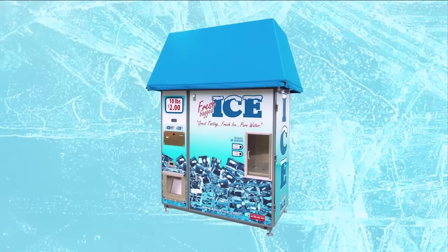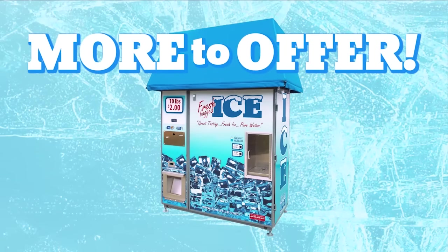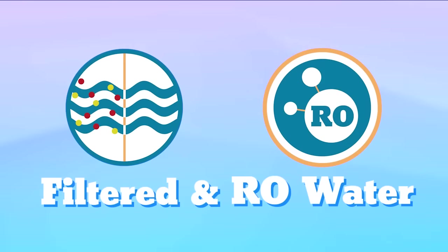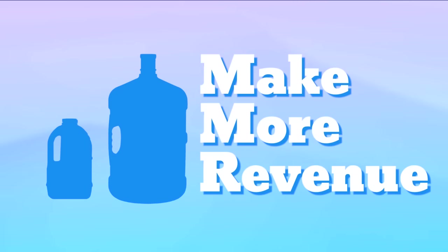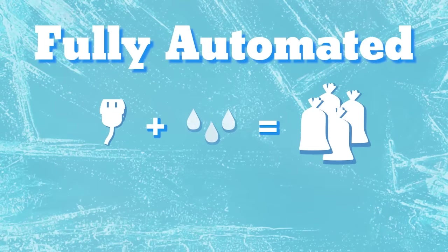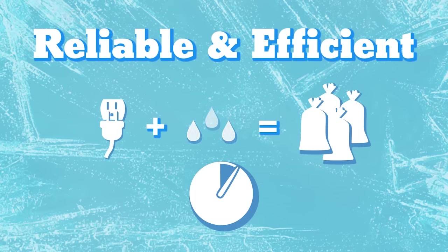With the Cooler Ice vending machine, in addition to being able to offer ice, our machines can also be equipped with a water vending station that can dispense filtered or RO water in one- and five-gallon servings, adding additional revenue opportunities from the same machine. This fully automated machine only requires electricity and water to produce a finished product and requires minimal time to manage and maintain.